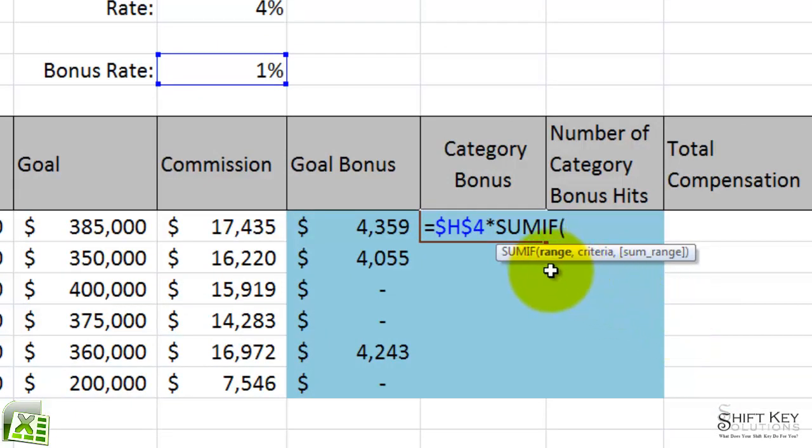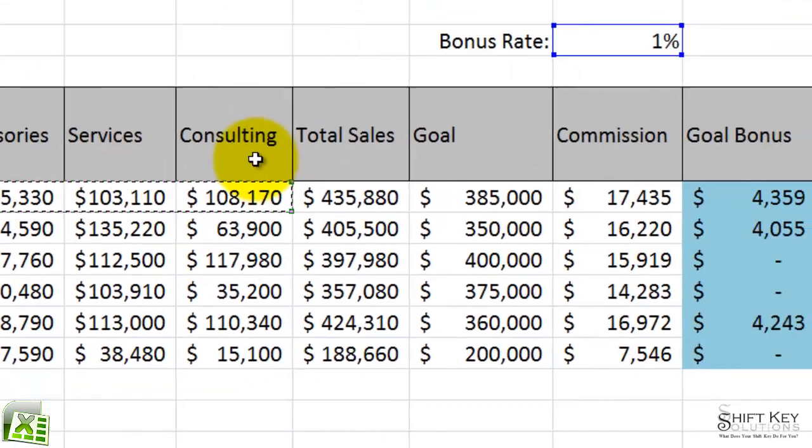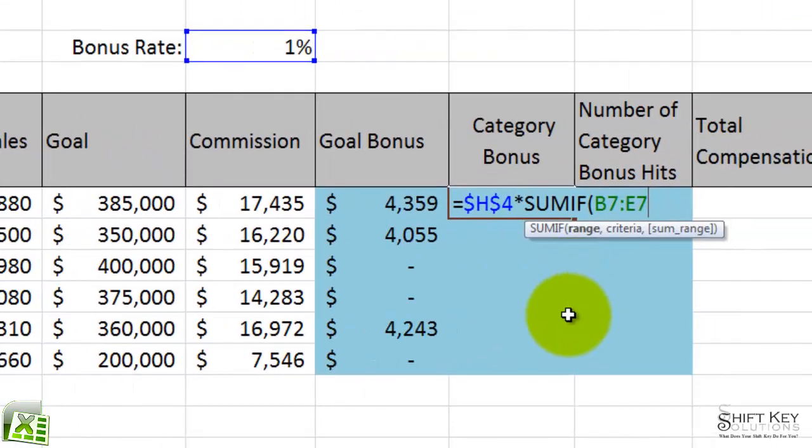Now here's where we put in our range. Can you see where it says range in the screen tip? We're going to select this range here — Parts, Accessories, Service, and Consulting. If this range, comma, open quotations, is greater than $115,000.